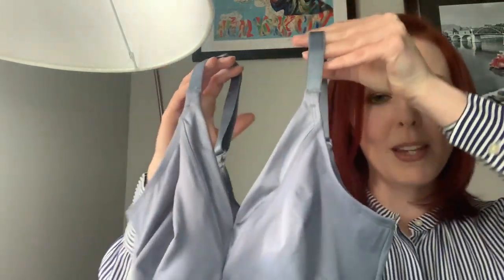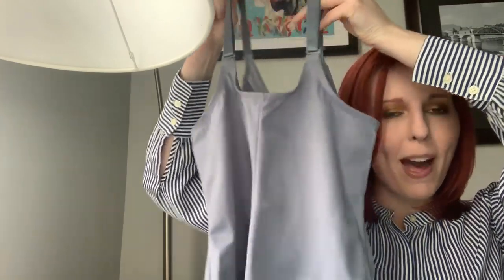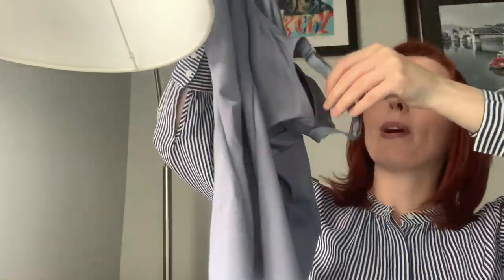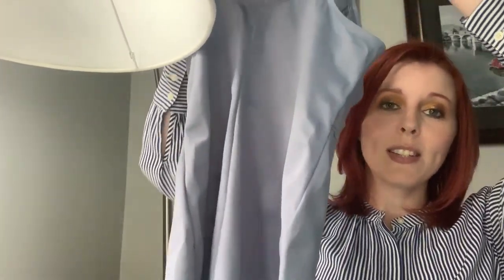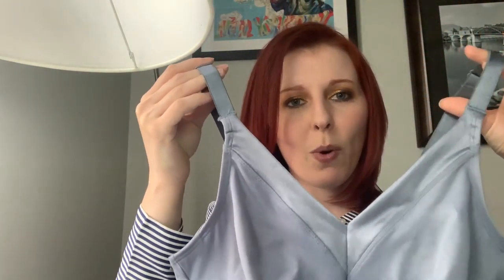This is one of our Athena camis — let me show you all the way down and the back. This is in a brand new color we just came out with called Slate. I am obsessed with it. I especially like it in the Athena because the Athena has this nice satin finish, so it looks really classy and pretty. I love wearing it.